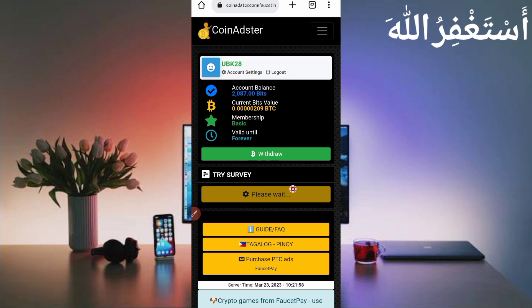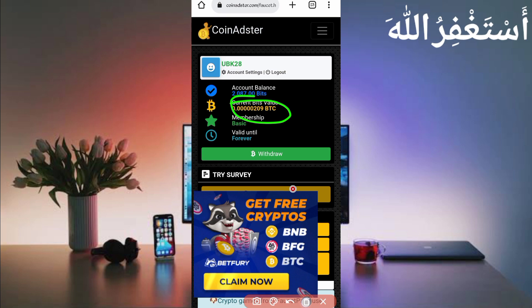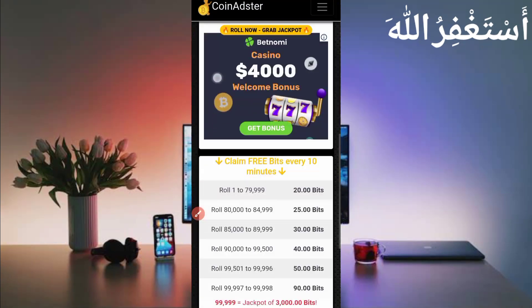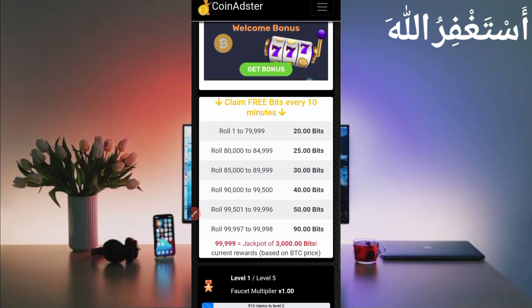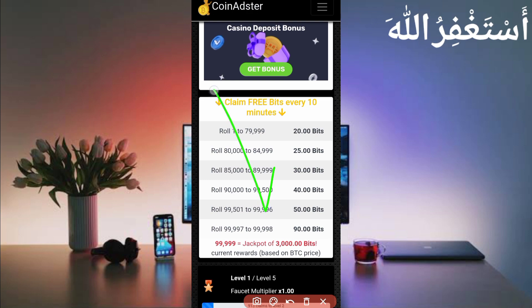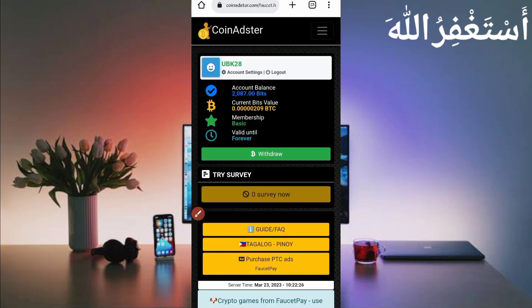Here you can see my account dashboard — 209 Bitcoin Satoshi which I earned in Termux. You can also earn unlimited. Here you can see the Roll Faucet: you can earn every 10 minutes, 20 to 90 Bitcoin Satoshi every 10 minutes. You can also bypass PTC and earn from PTC ads as well.